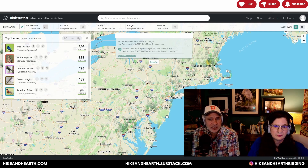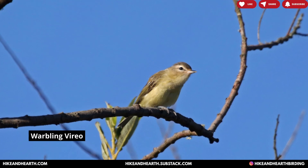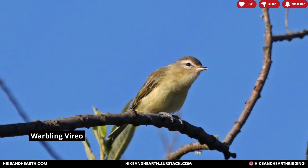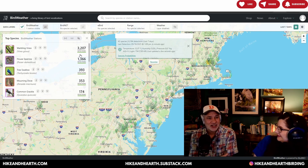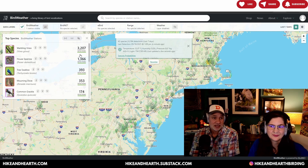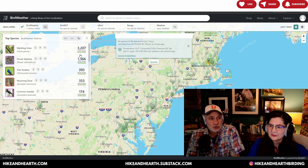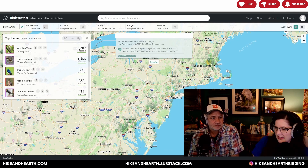Looking at our specific BirdWeather station filtered to our location in Massachusetts, I wanted to talk about the Warbling Vireo. Although it's a plainish bird, it's really good to learn its call because it calls incessantly. Even though it's nowhere near as prevalent as House Sparrows or Tree Swallows, it's been recorded about 3,000 times in just the last seven days — and the Puck wasn't even on 50% of the time. It's a really good bird for new birders to tune into.